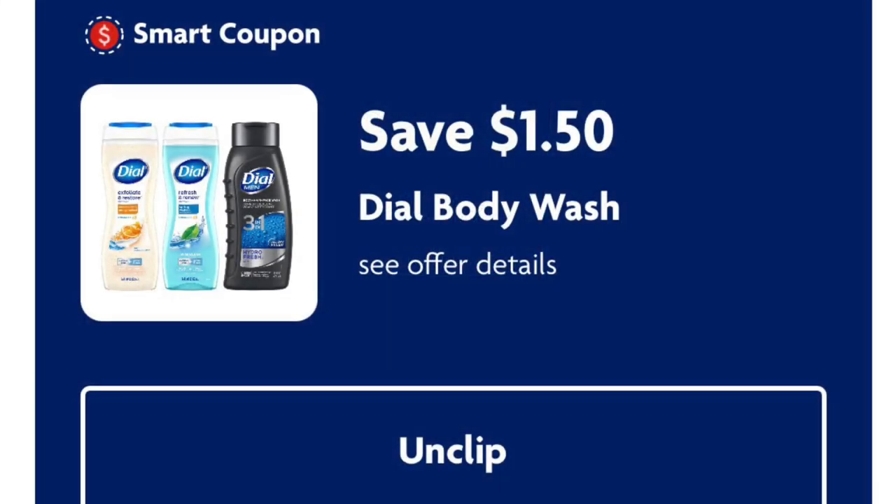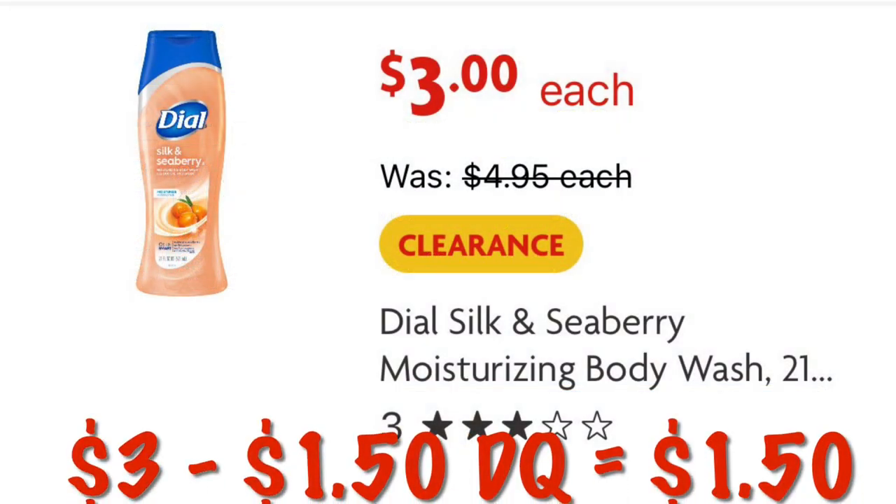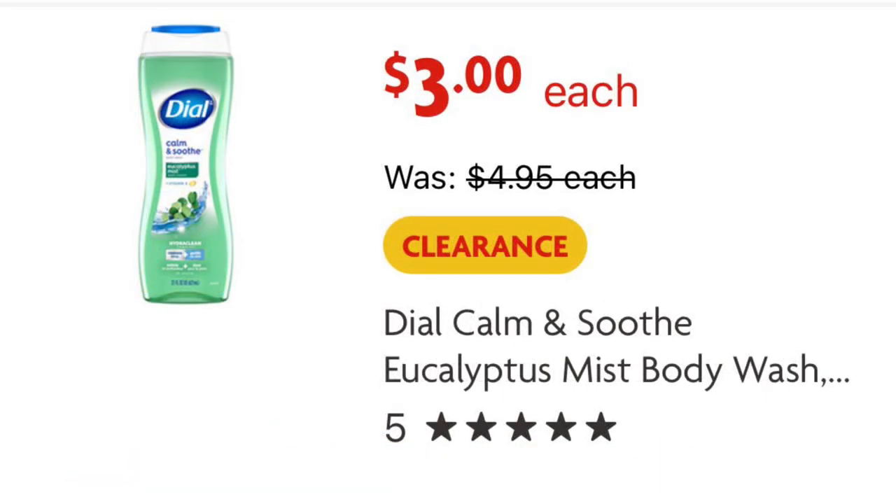A dollar fifty off Dial body wash — we have two on clearance right now at three dollars. After the dollar fifty digital we'll pay a dollar fifty. It's the Silk and Seaberry moisturizing body wash and a eucalyptus scent. Scan them in your store to make sure the coupon attaches, and we'll pay just a dollar fifty.